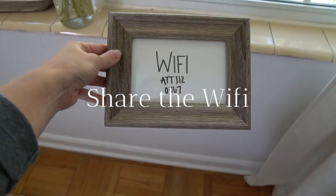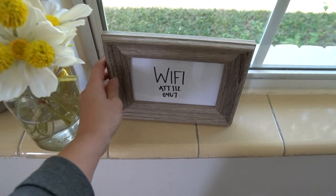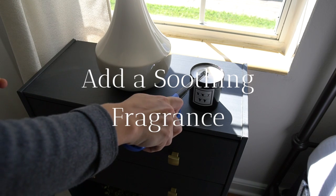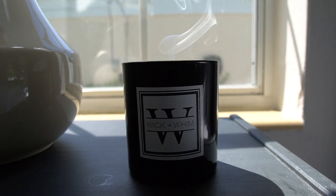Share the Wi-Fi. You know they're going to ask for the Wi-Fi password, so do yourself a favor and write it down or even frame it in a cute picture frame like I did. Last but not least, add a soothing fragrance — light some candles, add some fresh flowers or an oil diffuser. Something subtle that won't be too overwhelming for your guests.